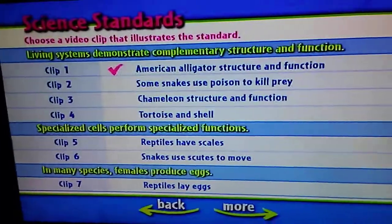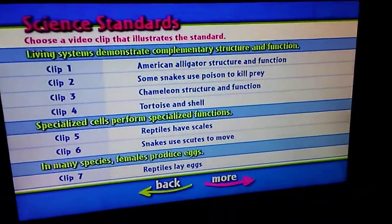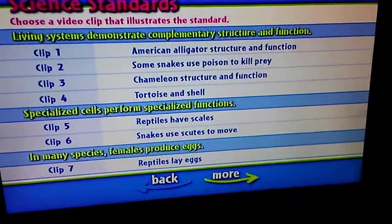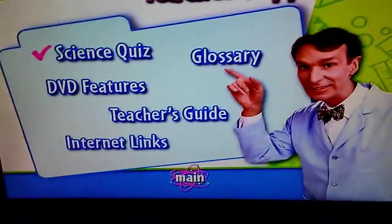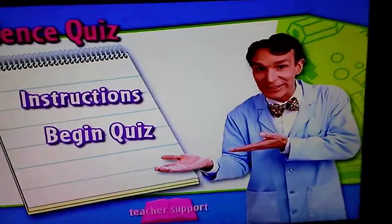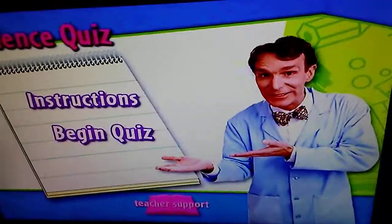Science Standard Clips, Teacher Support, Science Quiz — Begin Quiz. Test your knowledge with the science quiz.